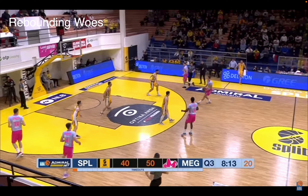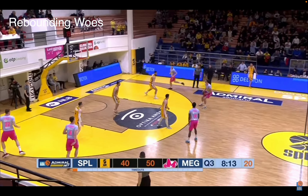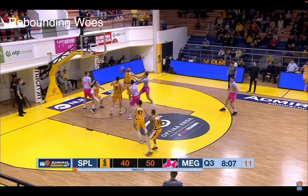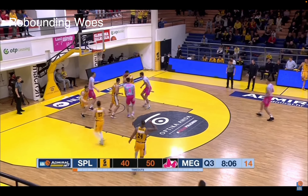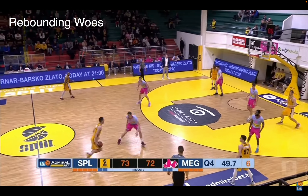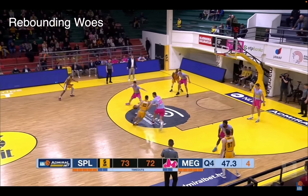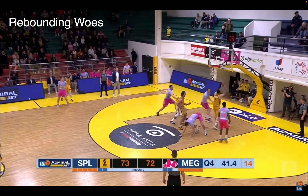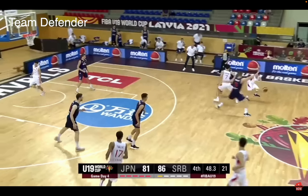Rebounding — he averages four rebounds a game somehow, but he rarely crashes. He actually crashes more on the offensive glass than the defensive glass, but he's not really physical down there, doesn't crash, doesn't put in much effort. Definitely can improve there, but his size gives him some upside. You see him shoot and miss, then fail to follow up as a guy puts one arm on him and he can't fight around. In another clip, his man just slips right by him for the rebound — not much fight. It's definitely not what you love seeing down in the glass.